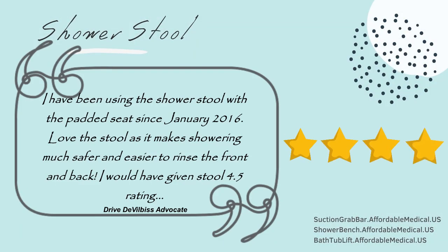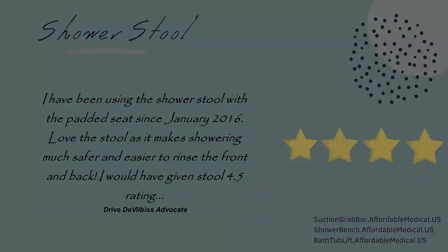I have been using the shower stool with the padded seat since January 2016. Love the stool as it makes showering much safer and easier to rinse the front and back. I would have given the stool a 4.5 rating.